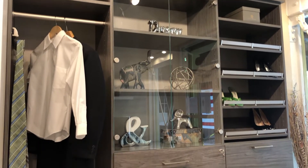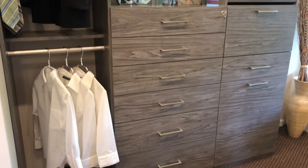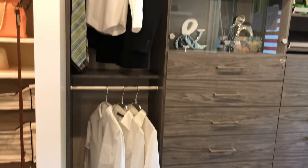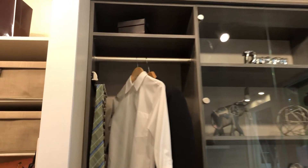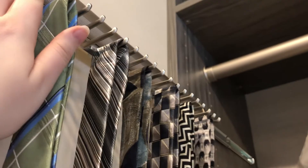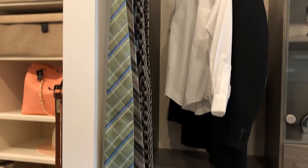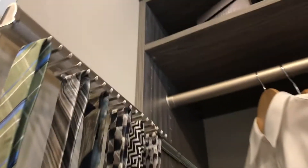Here is our Hudson closet display. On the right we have our double hang with a fixed shelf on top. It does come with the option of a pull out tie rack, which just comes out and holds on to ties. This does come in the options of belts or scarves as well.